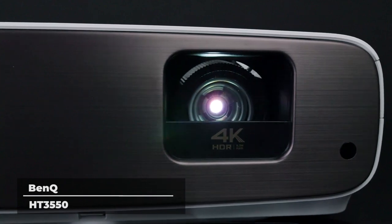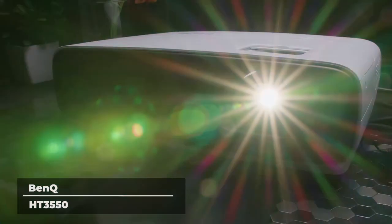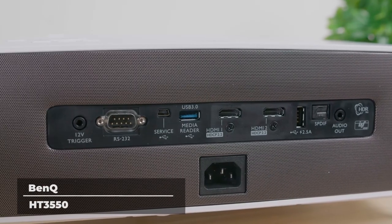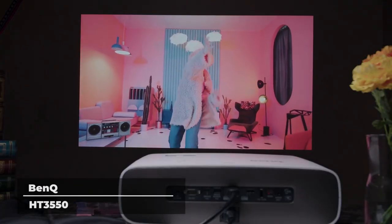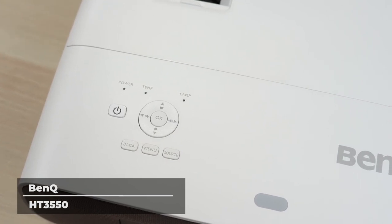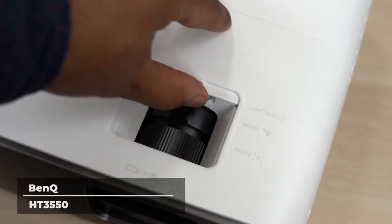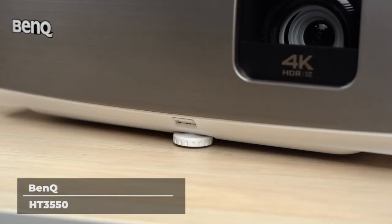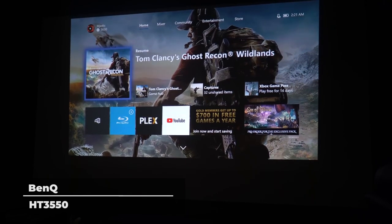Up next on our list is the BenQ HT3550. Made with movie lovers in mind, the BenQ HT3550 provides a movie theater experience in the comfort of your own home. Using cinematic color technology, the BenQ HT3550 utilizes optimal colors to bring out accurate and enhanced images. Cinematic Color's super-wide DCI-P3 color space covers a far greater visible spectrum than Rec.709. High native ANSI contrast ratio and ISF CCC certified calibration ensure incredible image performance and deliver detailed, sharp, and crisp visuals to accompany your pro cinema enjoyment.